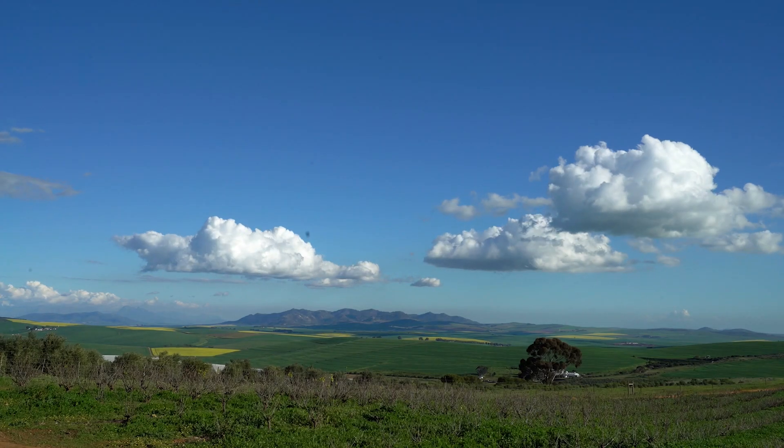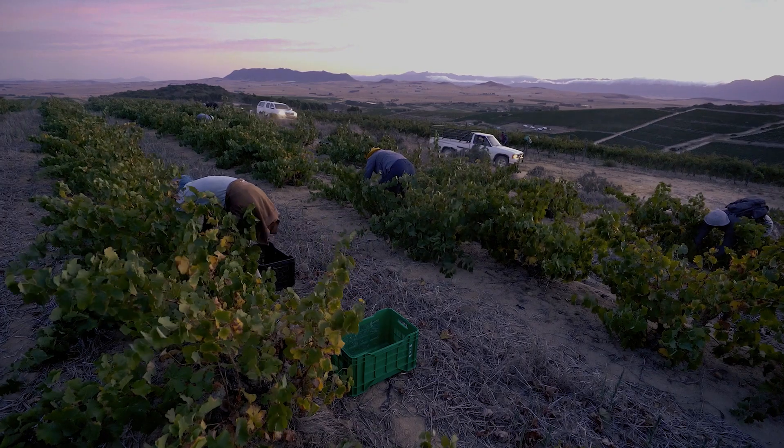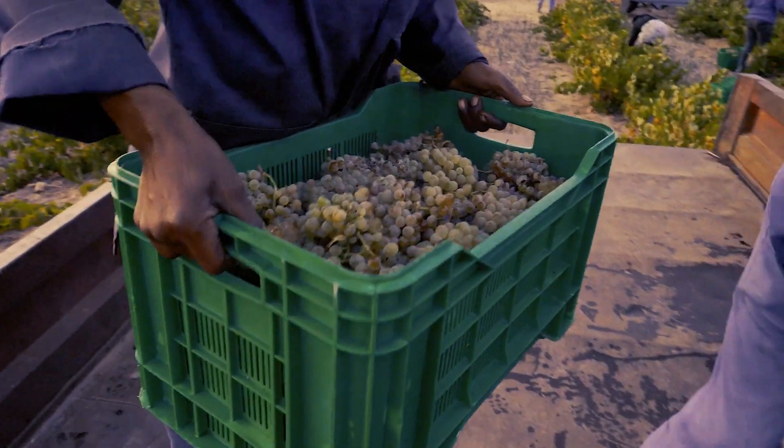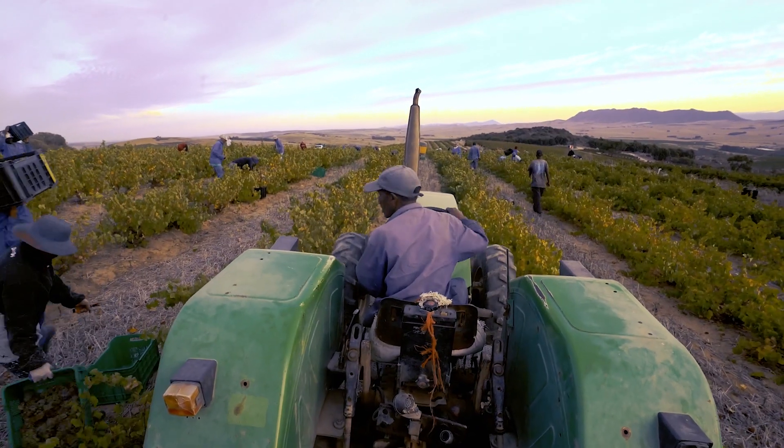Some of the oldest vineyards in South Africa are here in the Swartland. We really believe that Syrah and Chenin Blanc are the two best grapes in the Swartland. They've really adapted to the climate, to the soil types, and they're so expressive of the terroir.